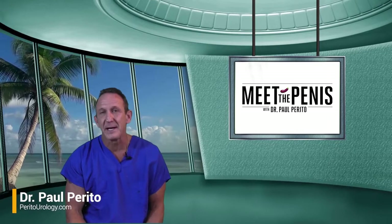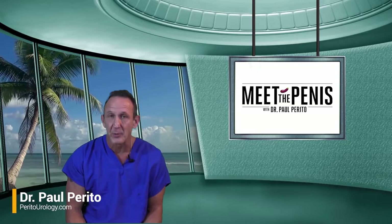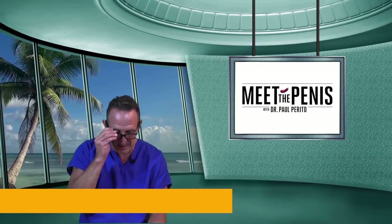Welcome back. MTP number 28. Big week in the news. A salute to President Bush as he departs — amazing man.